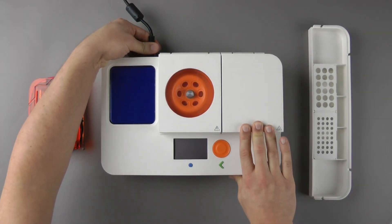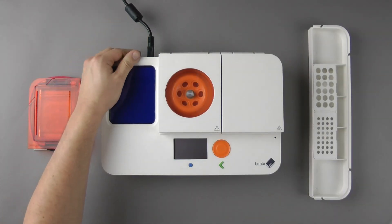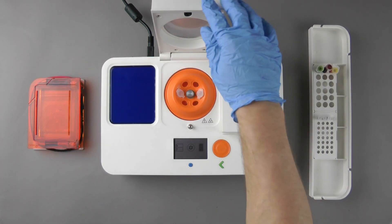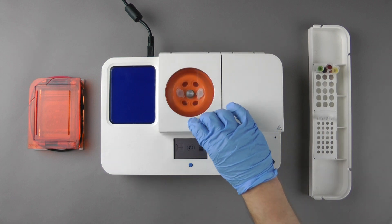We believe biology should be accessible to anyone, anywhere. That's why we created Mentolab, an all-in-one DNA analysis laboratory that fits in a bag.